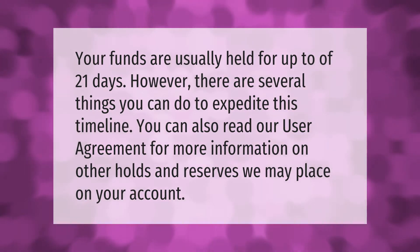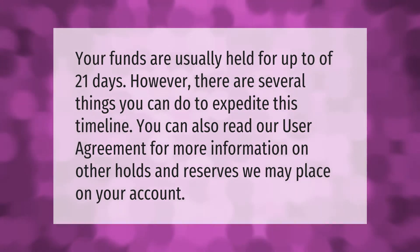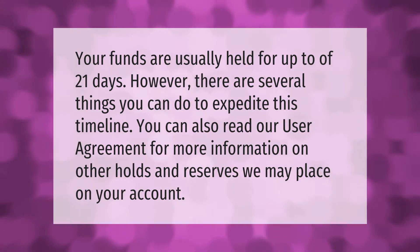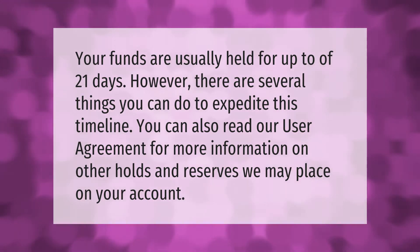Your funds are usually held for up to 21 days. However, there are several things you can do to expedite this timeline. You can also read our user agreement for more information on other holds and reserves we may place on your account.